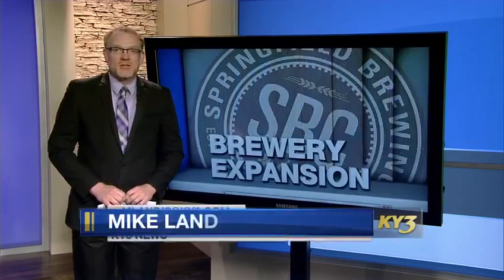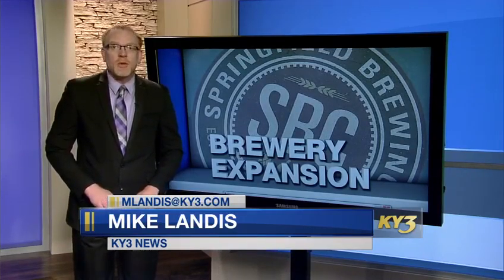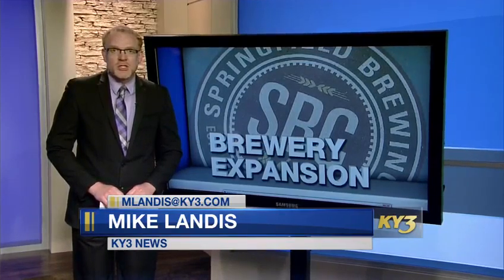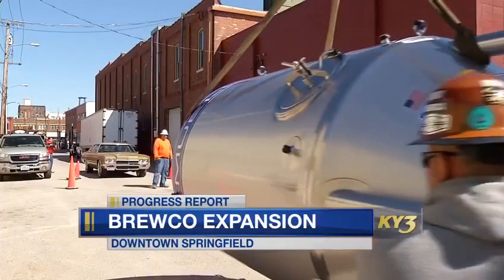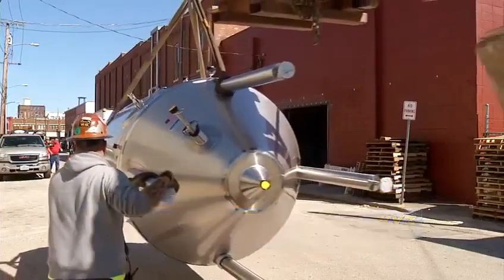Eight massive steel tanks rolled a few blocks through downtown Springfield, bound for Springfield Brewing Company. It's a success story for BrewCo and for the city's largest steel tank factory. An army of tanks rolls through downtown — not the military kind, but stainless steel tanks for Springfield Brewing Company's expansion.